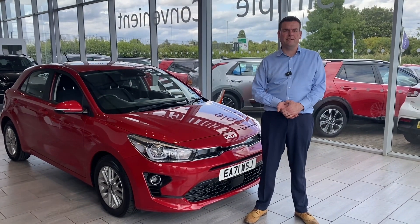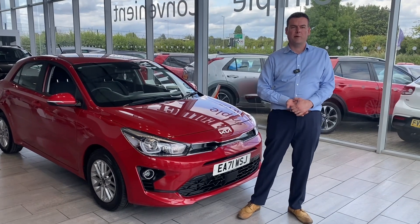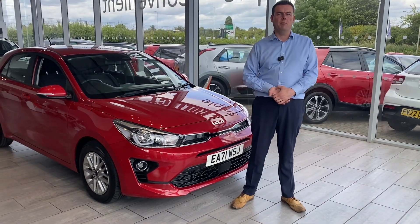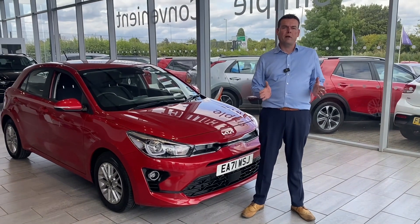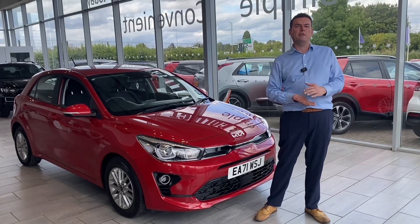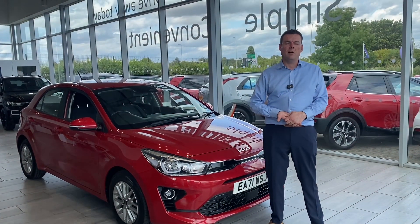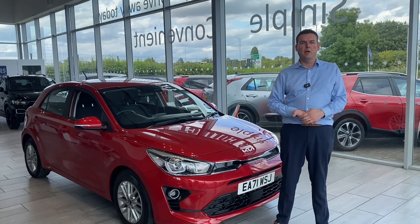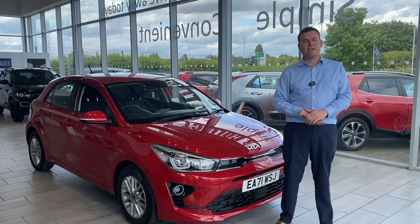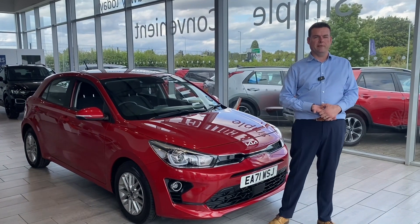We've been established over 27 years. Buying a car is a daunting prospect and we're here to help you through that every step of the way in a pressure-free buying environment. All of our cars are freshly prepared, ready to drive away with two keys. You'll find us five-star rated on Trustpilot, highly rated on Autotrader too, and over 2,000 people think we're the best place to come and buy a car. So check out our reviews online and you won't be disappointed.